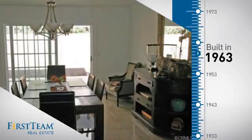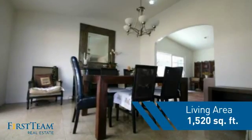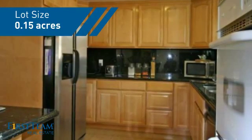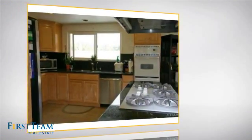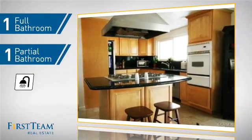This property was built in the early 60s and features over 1,500 square feet of space, giving you a spacious layout to play host or kick back and relax after a long day. Inside, you'll find three bedrooms so everyone has a private space to come home to, as well as one full bathroom and one partial bathroom.